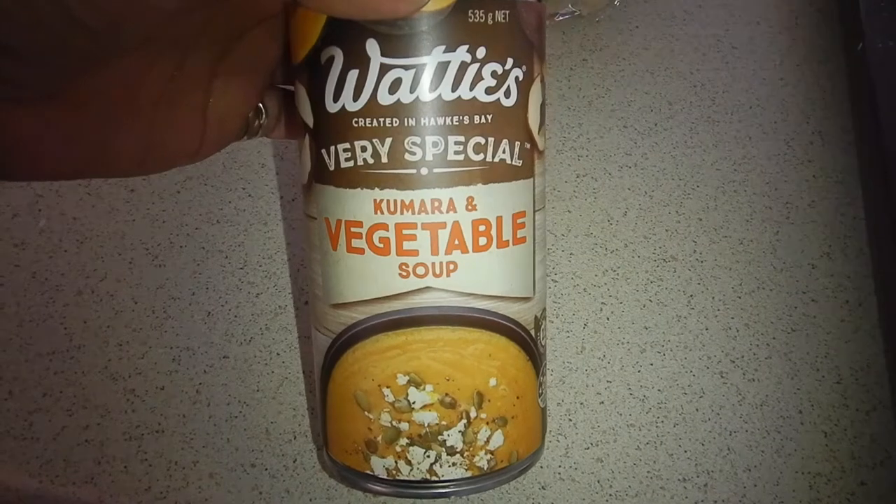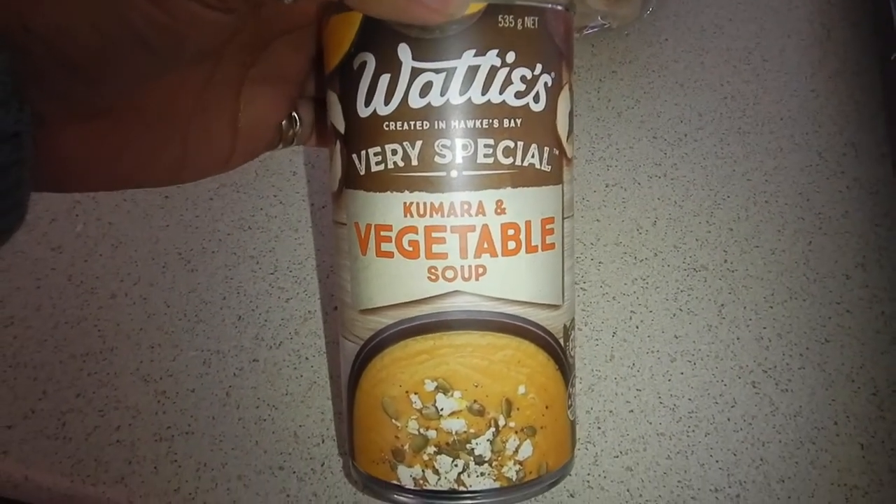$35. I'm going to add my collagen powder to my soup today. Let's see how it goes.